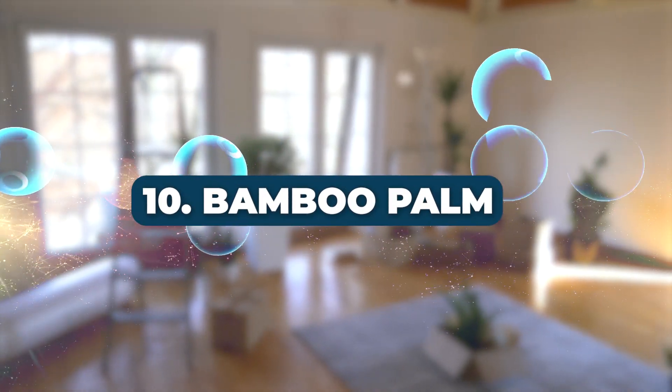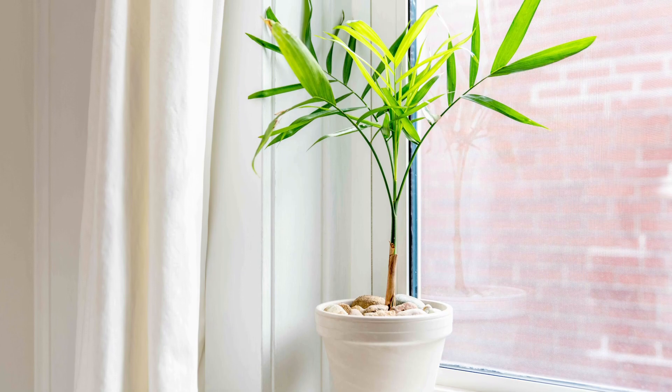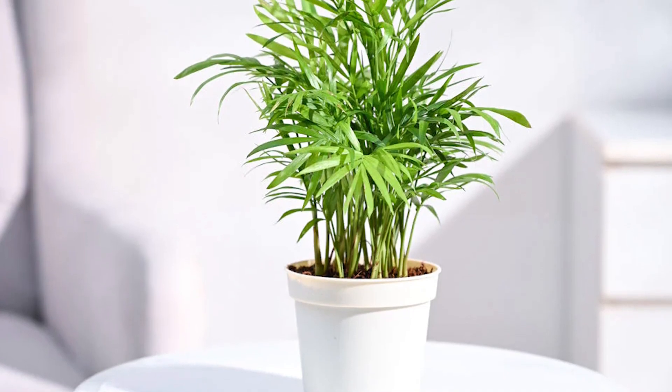Number 10: Bamboo Palm. The Bamboo Palm not only adds a tropical touch to your room, but also excels in formaldehyde absorption.